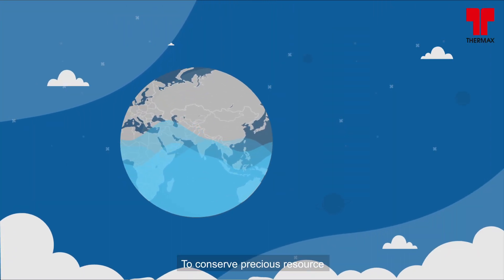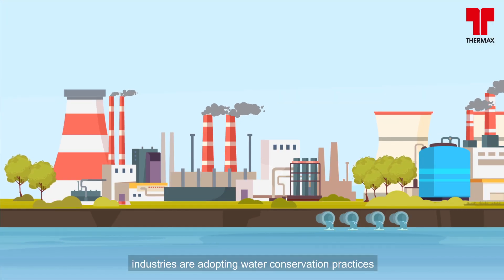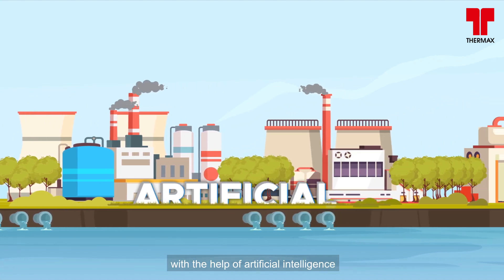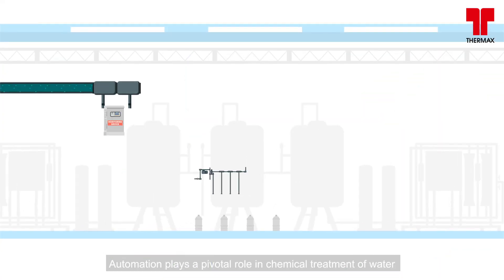To conserve a precious resource — water, the lifeblood of our planet — industries are adopting water conservation practices through digitization. With the help of artificial intelligence and process automation, automation plays a pivotal role.